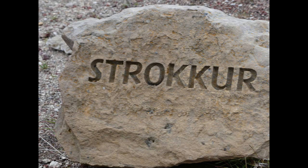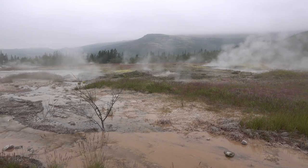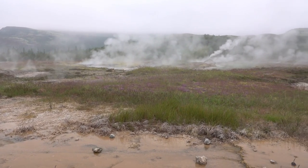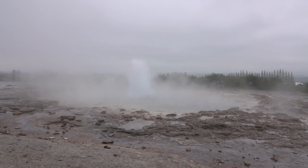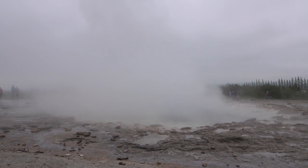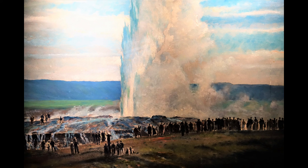The final stop of the day was the Strokkur geyser at the Haukadalur geothermal area. This is another area where steam continually rises from water heated beneath the surface. The geyser here is small with a brief eruption, but in this portrait it is shown as being much larger than in the past.